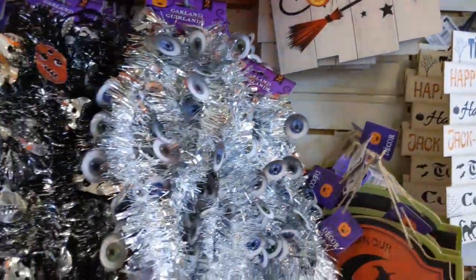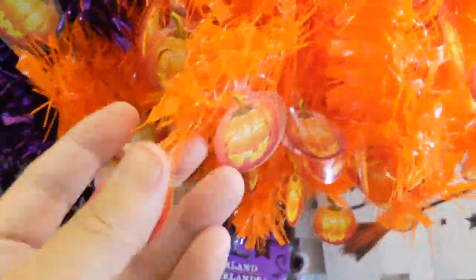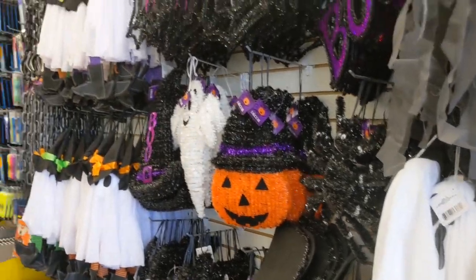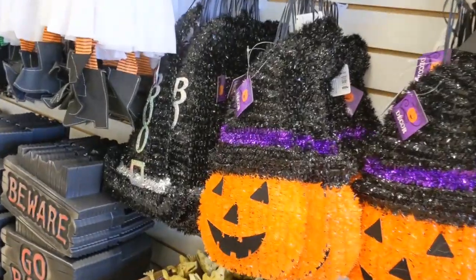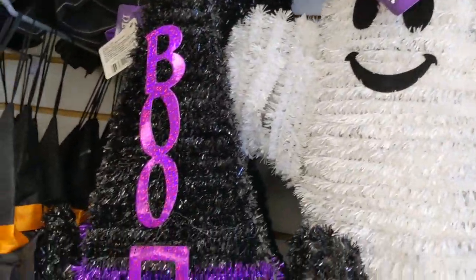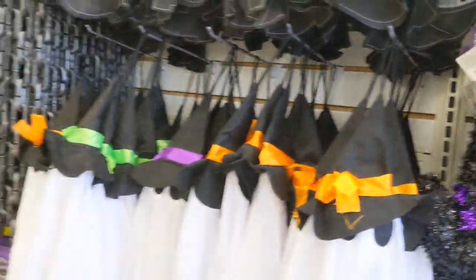Has y'all's Dollar Tree put up their Halloween decor yet? Look at this - little eyeballs, Halloween deco. Oh, this is cute with a jack-o'-lantern - look at the bright, beautiful colors! Let me film this way, maybe it will be better. Oh, look at the ghost! 'Boo,' witch's hat - I guess those are just wall decorations.